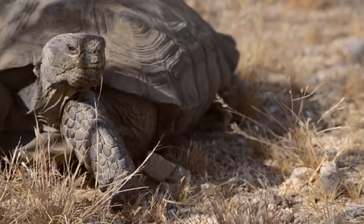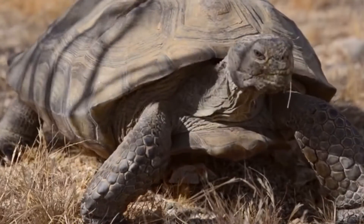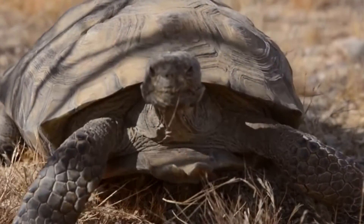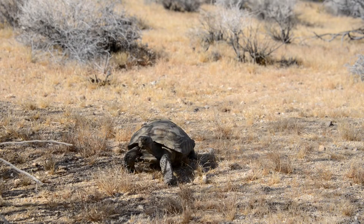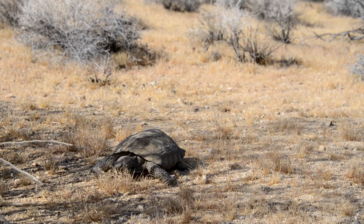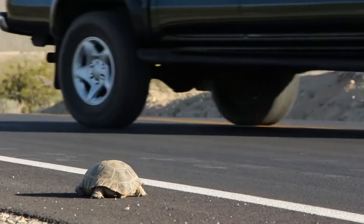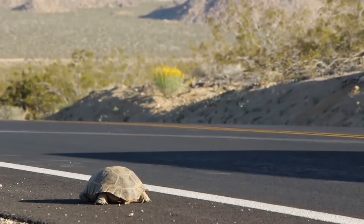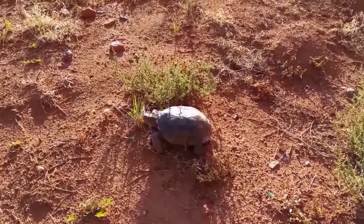While these reptiles spend upwards of 95% of their time living in underground burrows, they take a long time to mature and reproduce. In some areas, it's estimated about 90% of the adult population has been lost over the course of three generations. All of these threats combined have landed the Mojave Desert Tortoise as critically endangered, and at least one of the other species as vulnerable to extinction.